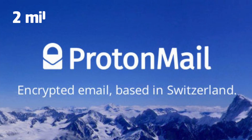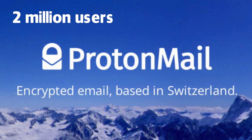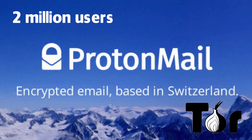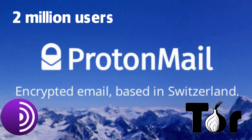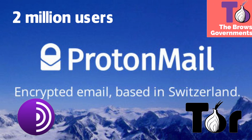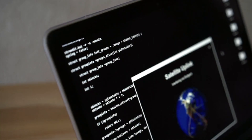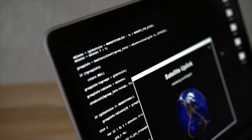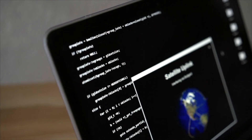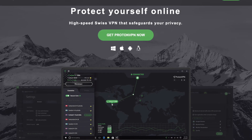In January 2017, it was announced that ProtonMail was home to more than 2 million users, and that a Tor hidden service was available. This allowed users to add several more layers of security when accessing their emails. That year also saw Proton release its own virtual private network, ProtonVPN, to help users hide their location and access services normally restricted in their region.